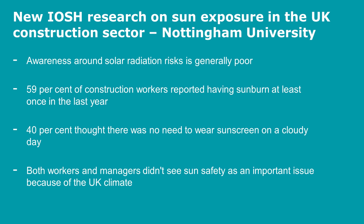A second piece of research funded by IOSH, done by Nottingham University, looked at the awareness of solar radiation and found that it's generally poorly understood, especially in the construction industry. 59% of construction workers reported having sunburn at least once in the last year. It has been shown that getting sunburn just once every two years can triple the risk of getting a melanoma. 40% of workers thought there was no need to wear sunscreen on a cloudy day, yet 80% of the UV can get through clouds.